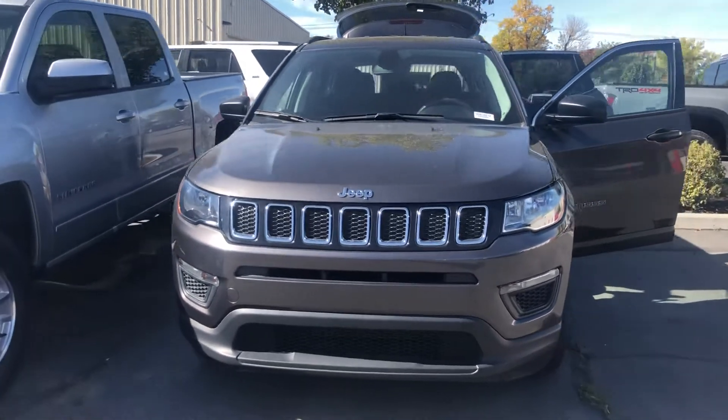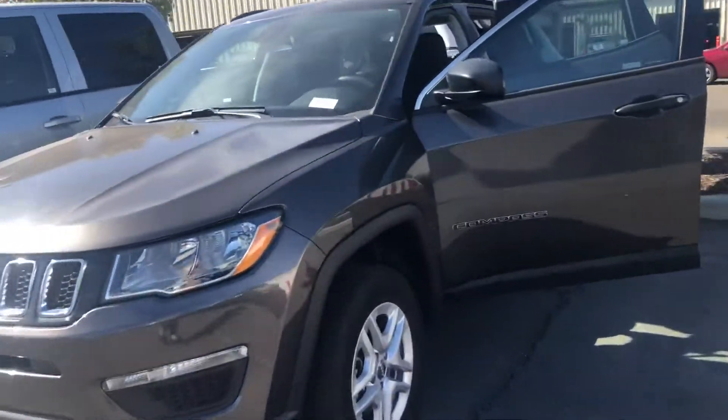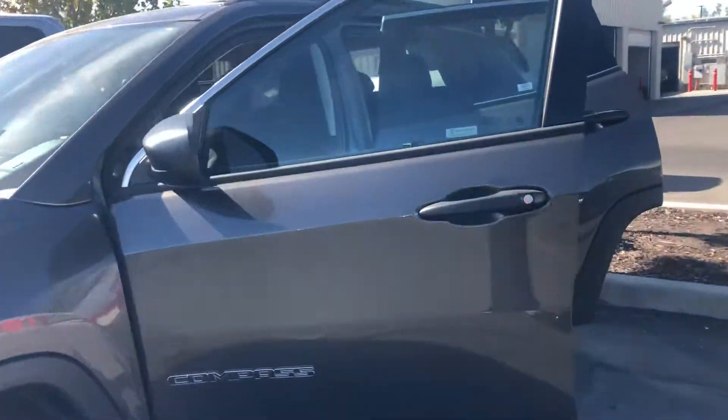Hi Maria, this is Sam here for Mark Driller Toyota. Right here I have for you our 2019 Jeep Compass Sport in the color gray.